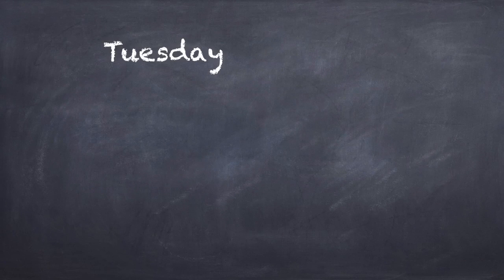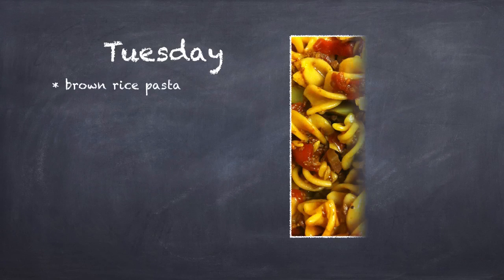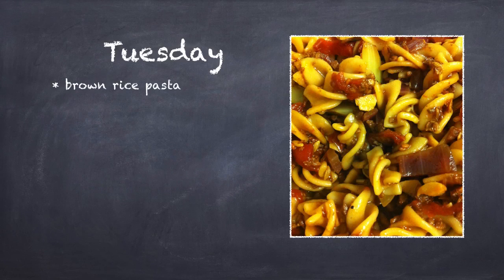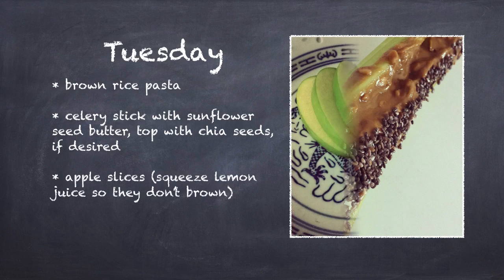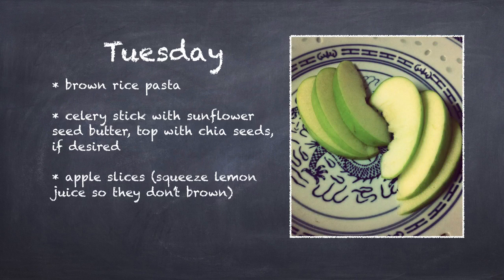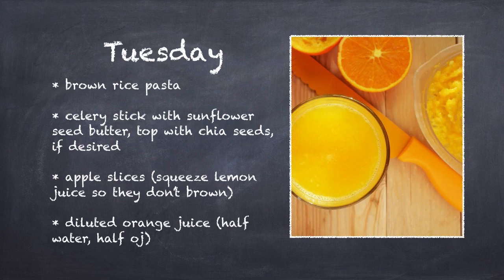I boil several servings of brown rice pasta when I get a chance and store it separate from my tomato sauce. When I want it for lunch, I combine the two and package. Serve with celery sticks with sunflower seed butter smeared inside and topped with chia. Package some sliced apples and if desired, bring diluted orange juice — use half water, half OJ to reduce sugar intake.